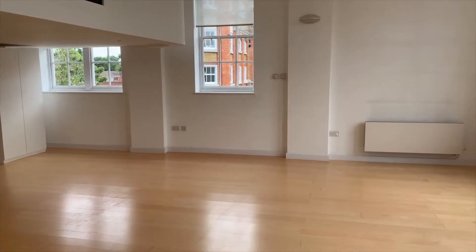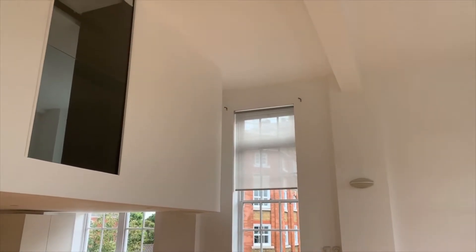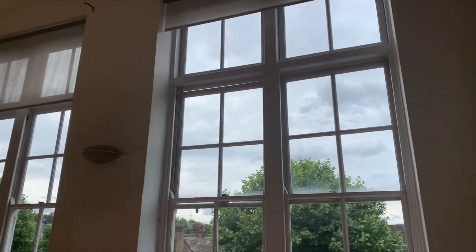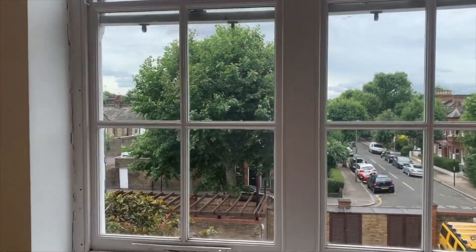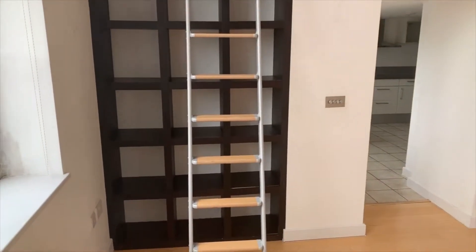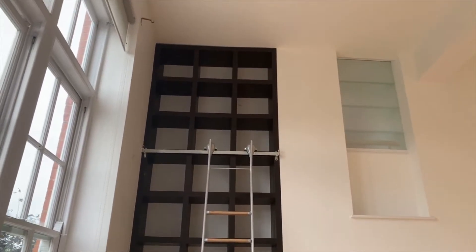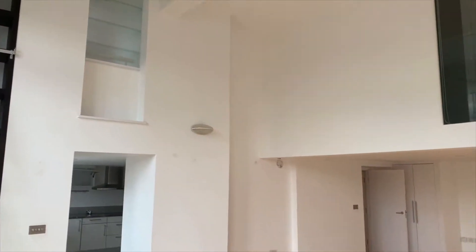Look at that — big school windows. That is book storage with a portable ladder. There we go, that's the main living space.